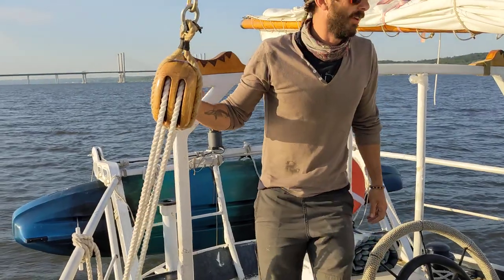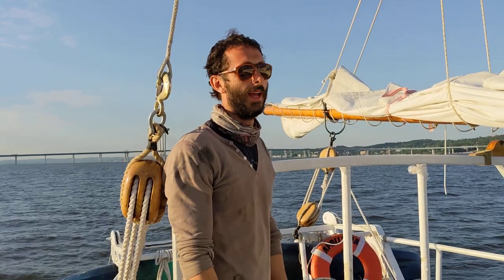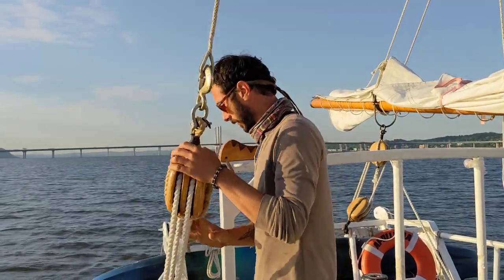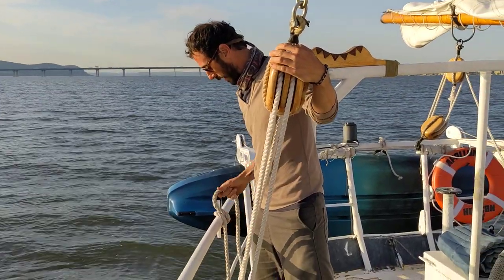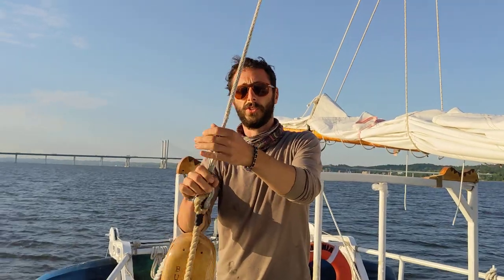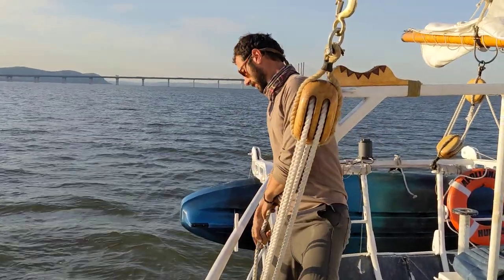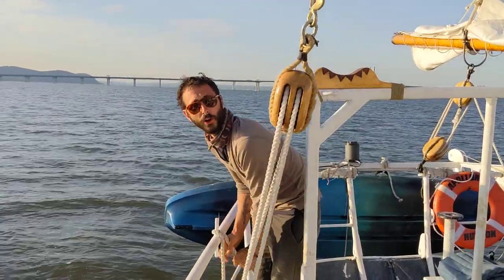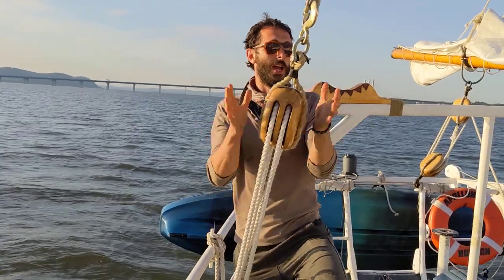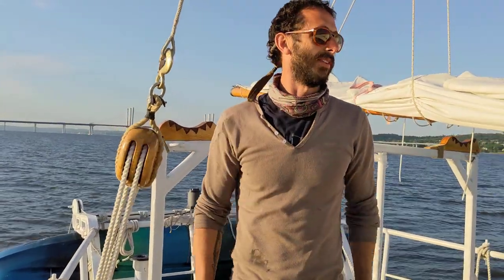We've got running backstays on this rig. As you can see pretty clearly, the boom extends well past where a backstay would attach, and even a boomkin wouldn't really work because we're a gaff-rigged sail. So we've got these running backstays — it's just a simple tackle that you can cast off, disconnect and reconnect, and it gives aft support to our main mast when it's attached. There are two of them, one on either side, and you've got to manage them. So it makes coming through weather, especially when you're jibing, a little bit interesting — there's a block that can be in your face.